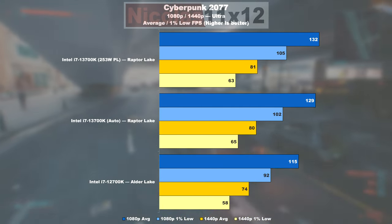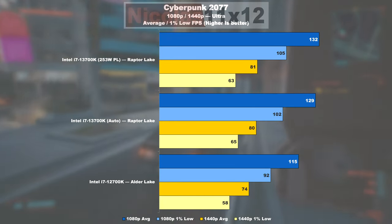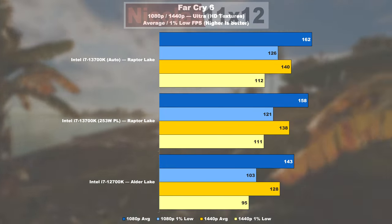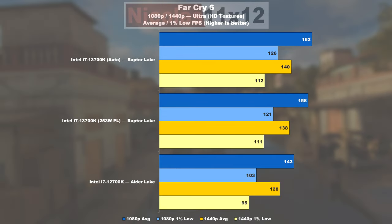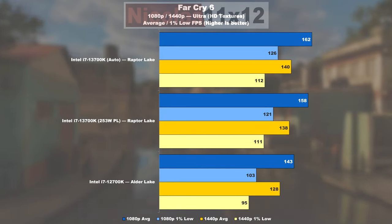In Cyberpunk 2077, the 13700K on average performs 15% better than the 12700K, and 14% better when it comes to the lows. In Far Cry 6, Raptor Lake as opposed to Alder Lake shows an FPS gain of 13% and a nice 22% improvement in 1% lows.